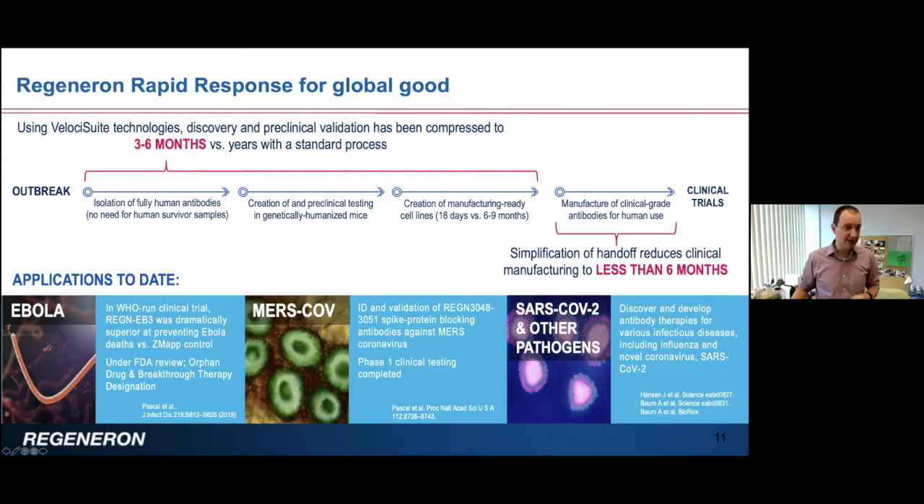We've done this for Ebola — we selected a cocktail of three antibodies called Regeneron ED3 that was tested in the Democratic Republic of the Congo in a randomized clinical trial in collaboration with the NIH and WHO. We saw that we could dramatically prevent Ebola-induced mortality compared to the standard of care antibody cocktail called Zmapp. The Regeneron antibody was actually the reason the clinical trial was halted due to its superiority. This antibody cocktail is currently under FDA review, has received orphan drug and breakthrough therapy designations, and we're expecting approval sometime in the fall.